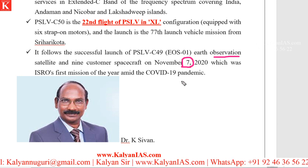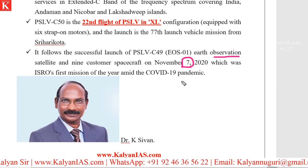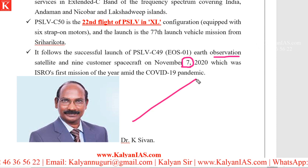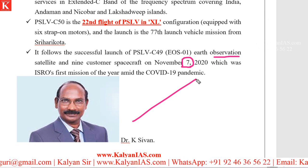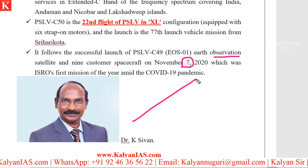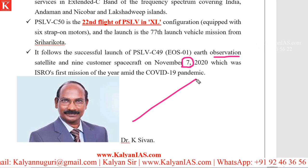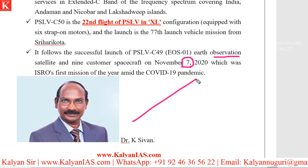ISRO has seen so many chiefs, and everybody was fantastic and a great person. Right now, the current chief of Indian Space Research Organization is Dr. K. Sivan. Kindly remember this name — in many examinations this has been a question, and in any forthcoming examination it may be asked again. The answer currently is Dr. K. Sivan.